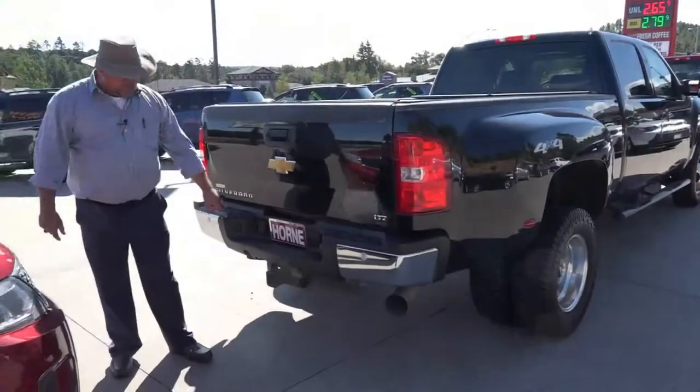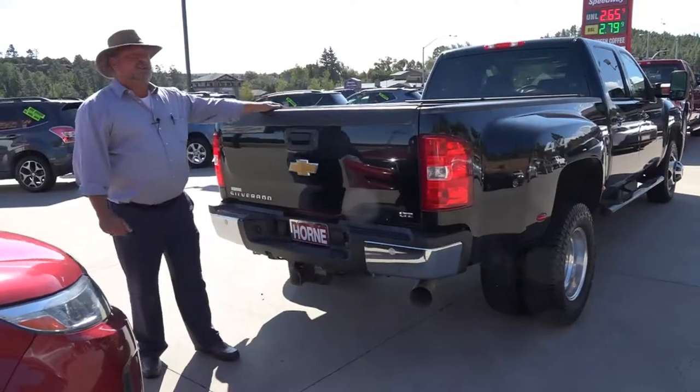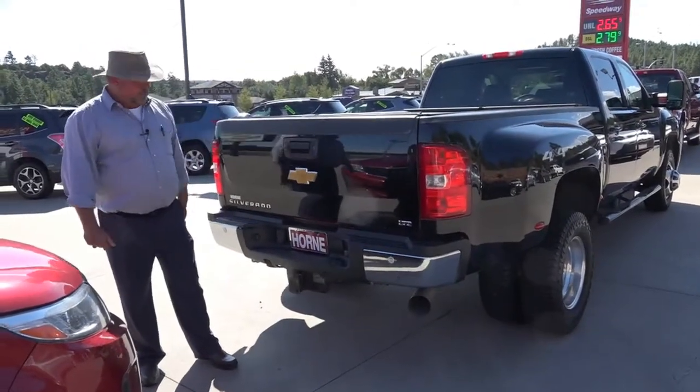Back here you do have your backup camera, you have your full tow package, and under the tonneau cover the railing is already installed for a fifth wheel.